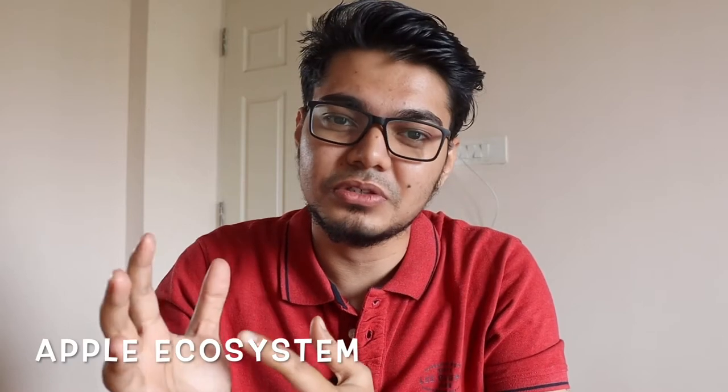Hey, what's up guys? Amlan here. Welcome back to my channel. In this video, I'm going to talk about Apple ecosystem. This video is going to be a bit different from the videos that you see regularly on my channel.